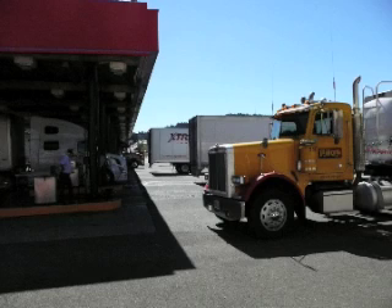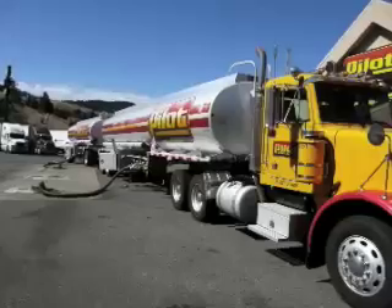But how does our fuel get to us? We know it's carried in tanker trucks, but how does it all work?